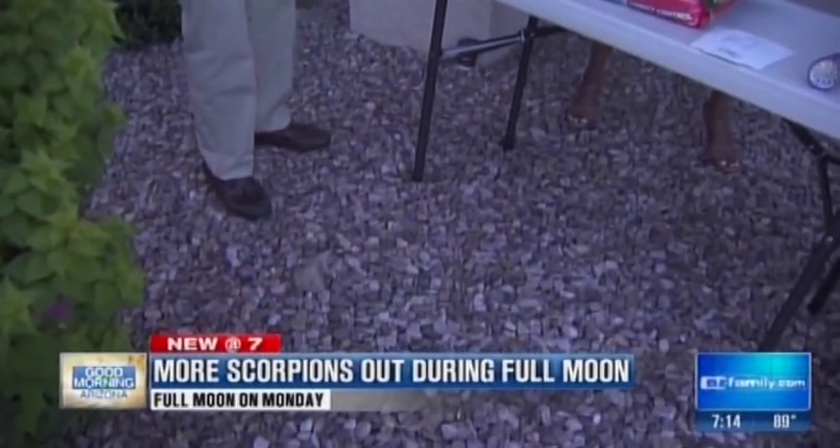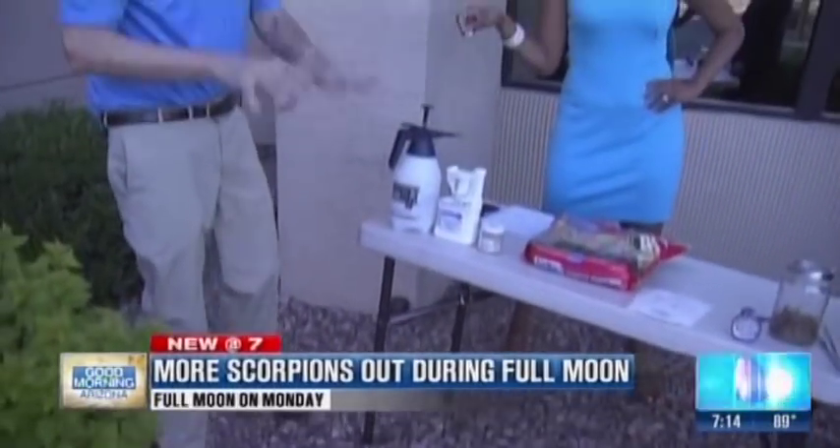Everybody has river rock in Arizona — it's standard landscaping. So to get rid of the scorpions, you treat the area around your building to kill them outside before they get in.